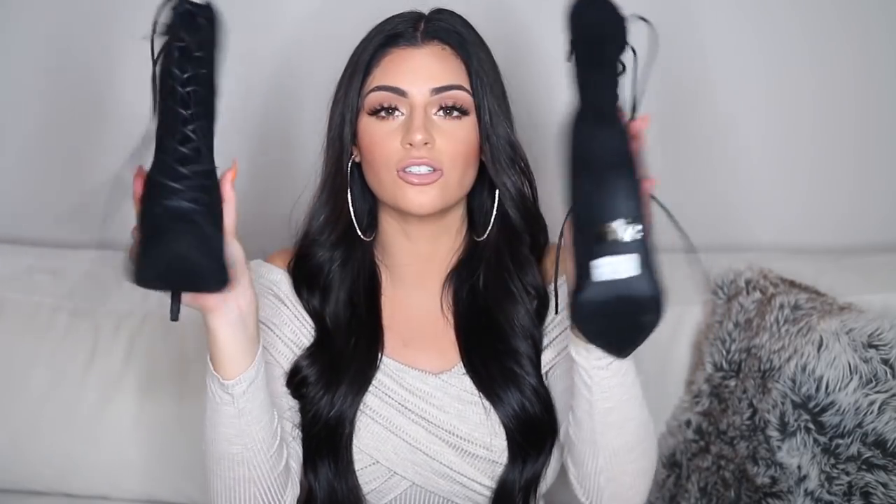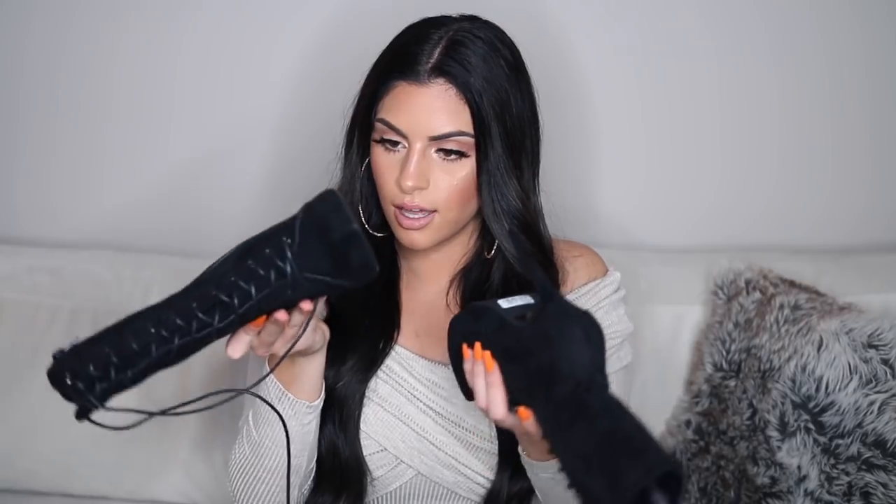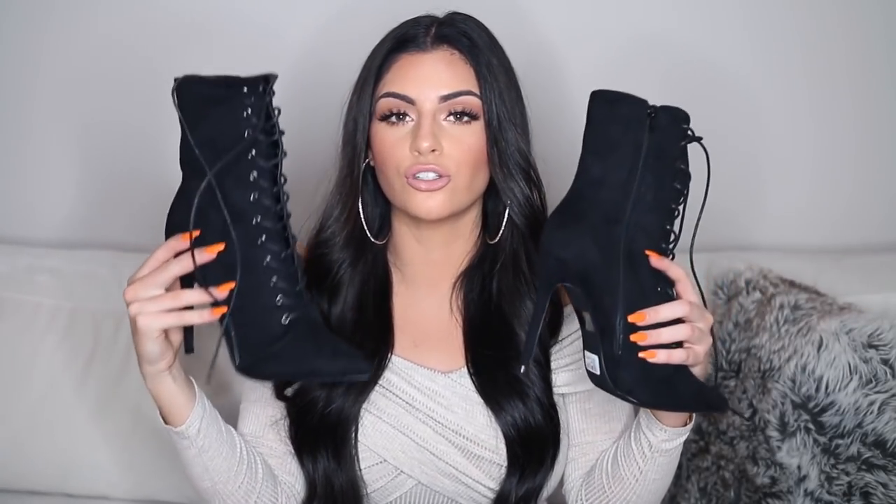The last thing I have to show you guys are these super cute black boots. They're lace up and pointed, and they're just so cute and perfect for fall. I've been needing a pair of boots like this. I think these will look so cute with like really baggy pants tucked into them — I've seen a lot of celebrities do that. I got these in a size eight and a half, and Windsor shoes run really true to size.